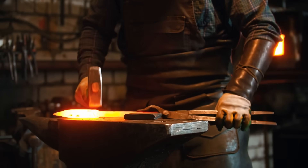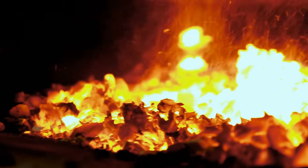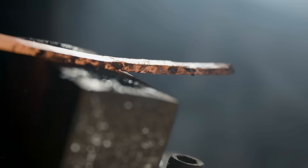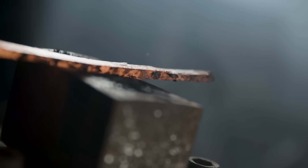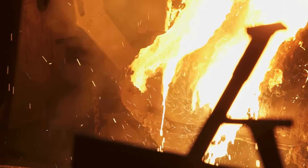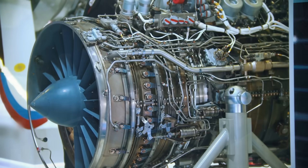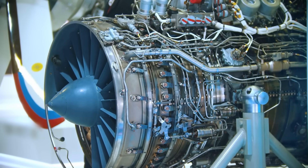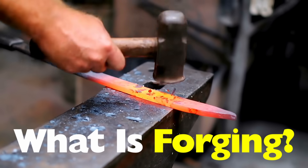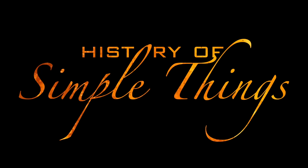There's something mesmerizing about metal glowing in a forge — the heat, the sparks, the steady hammering. It feels ancient, almost instinctive, like tapping into a craft humans have relied on for thousands of years. Forging isn't just work, it's transformation. But forging isn't stuck in the past — it quietly supports modern life in ways most people never notice, right here on History of Simple Things.